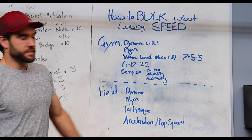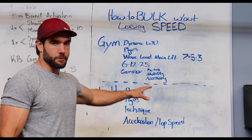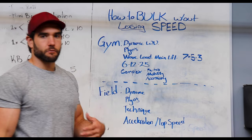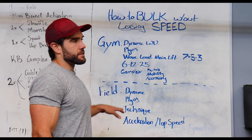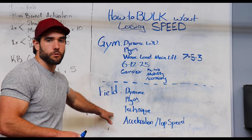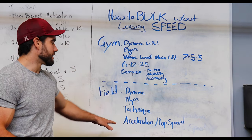For field days, the breakdown is pretty simple. Dynamic warmup first — A skips, B skips, knee hugs, all your standard drills. Then some plyos for power development: extensive plyos like hops forward, back, and side to prime the ankles, then intensive plyos like bounds or double bounds. Next, technique work — whether you're working on acceleration or top speed, use drills like wickets, three-cone starts, four-cone starts, and single-leg push-offs to really emphasize the technique for the speed work that follows. Then finally, your acceleration or top speed work.